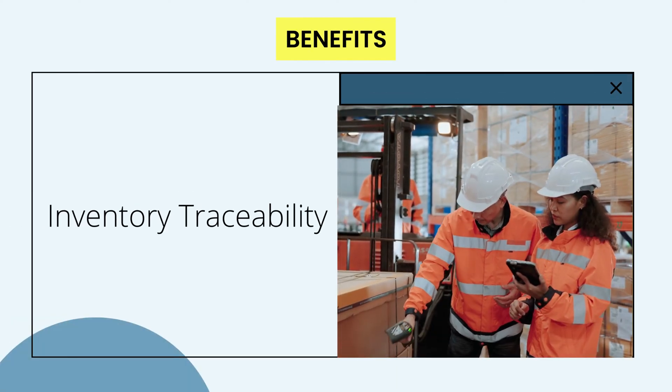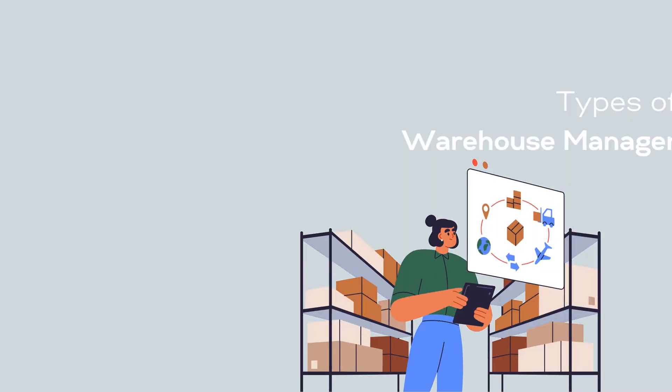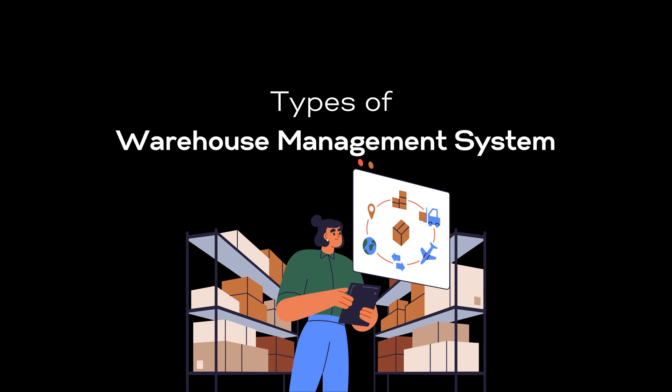Keep a complete record of your inventory along with its serial number, batch code, and lot number. Let us have a look at the types of warehouse management systems.